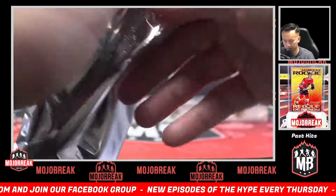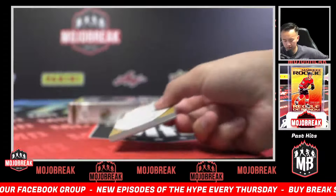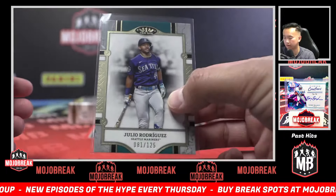Super skinny pack now — just a bunch of autos, maybe a redemption in here by the looks of it. Julio, at 125 — Mariners!